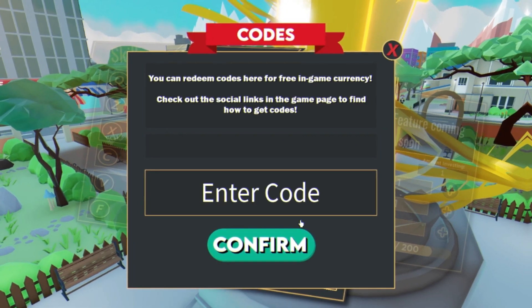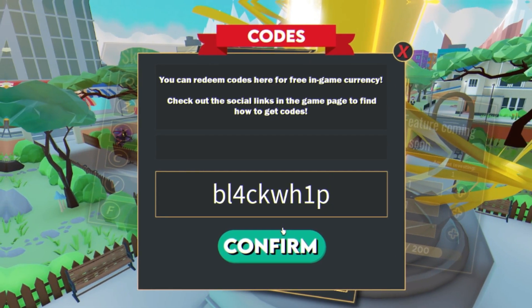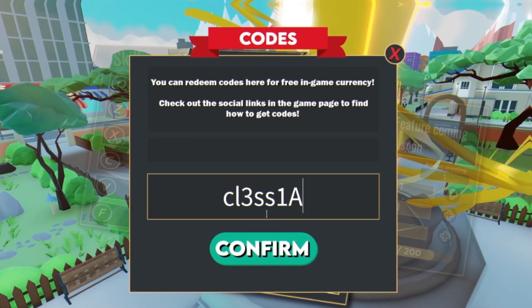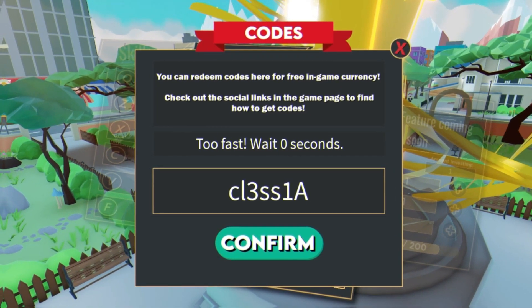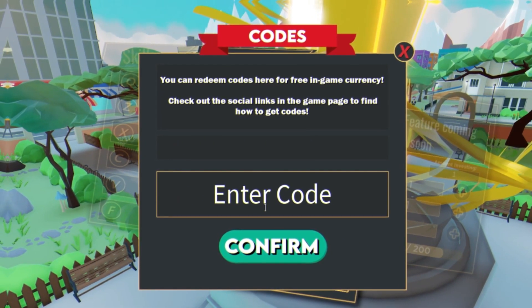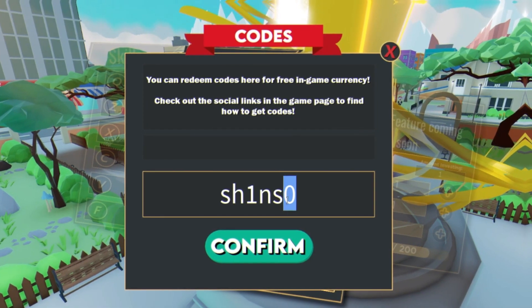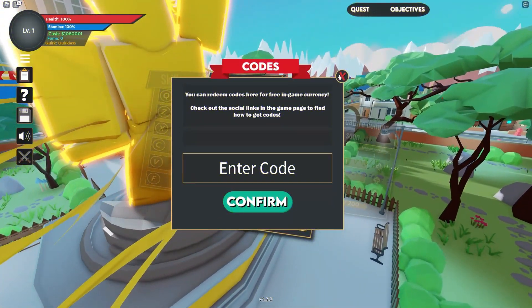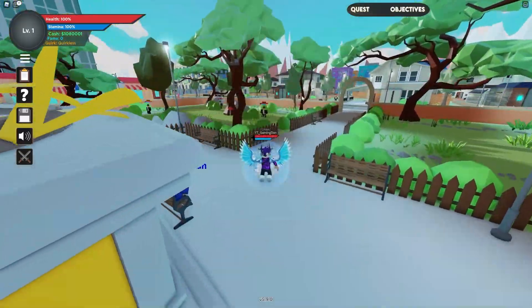Next we have the code 'class1a' — enter that one in. Then we have the code 'condition' — redeem this code right now with the zero at the end, then click confirm. That one is going to give you 50,000 cash. That covers all the currently working codes in Boku No Roblox.